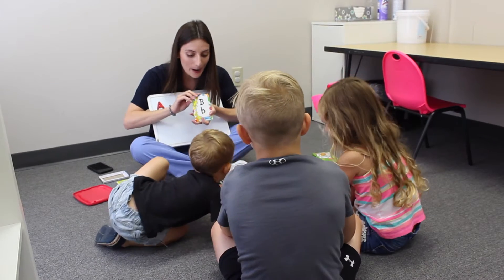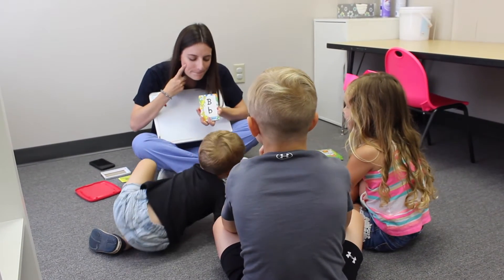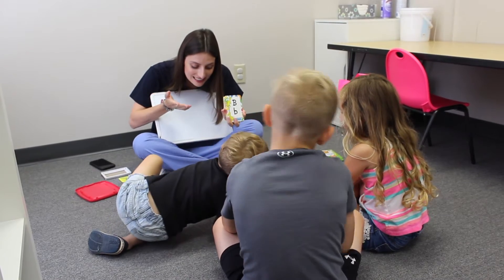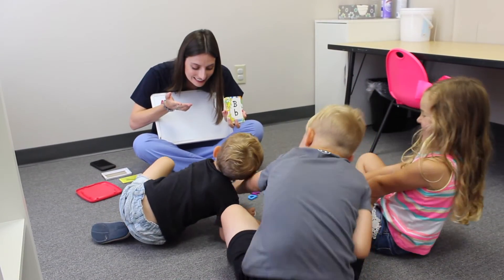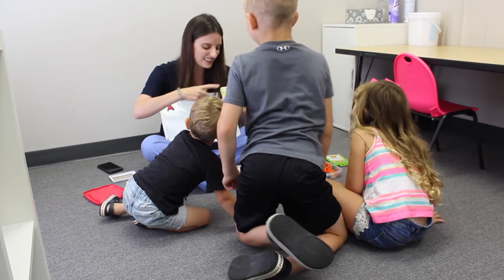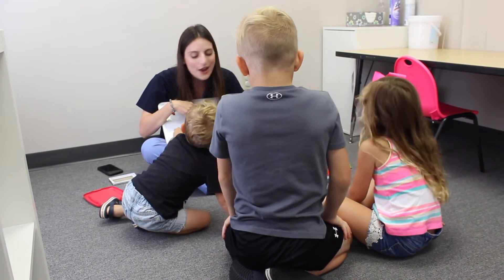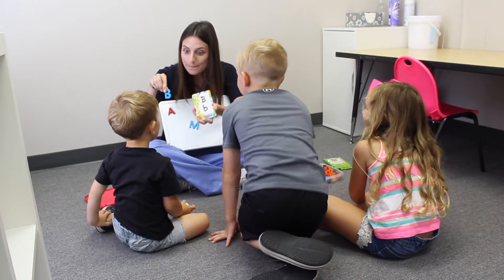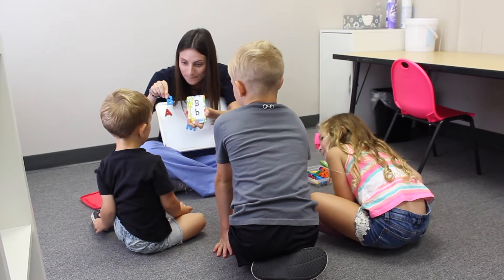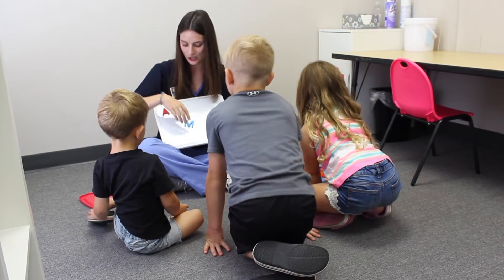What letter? Is that one a match? What letter? Good job, Watson. Which one? Is that letter B? No. There's a B. What letter? B. B! You got it. Good job.